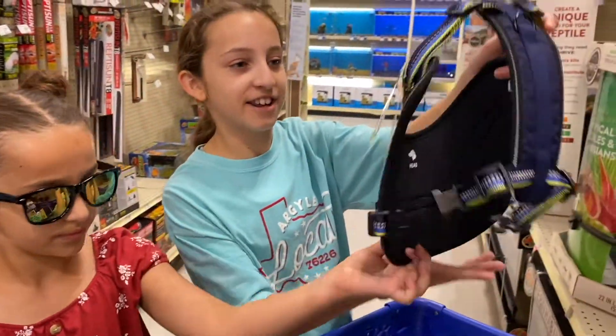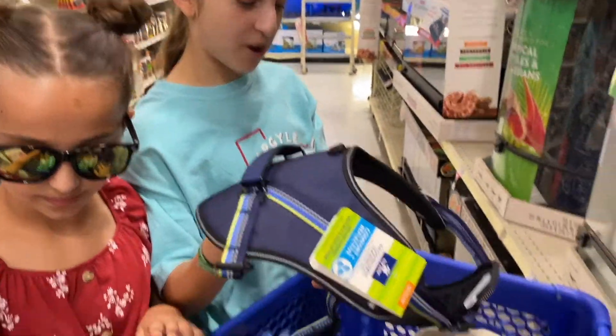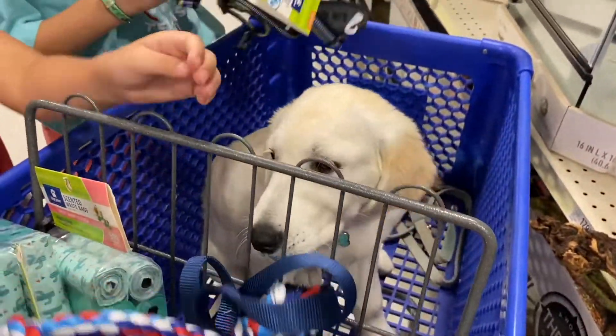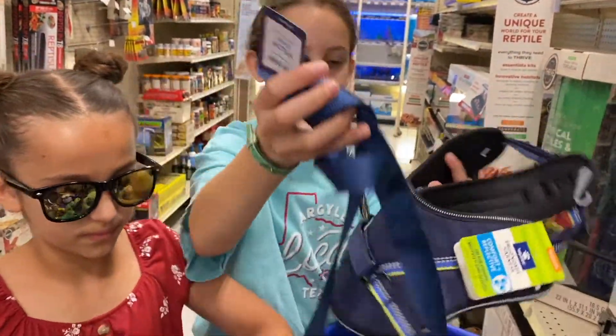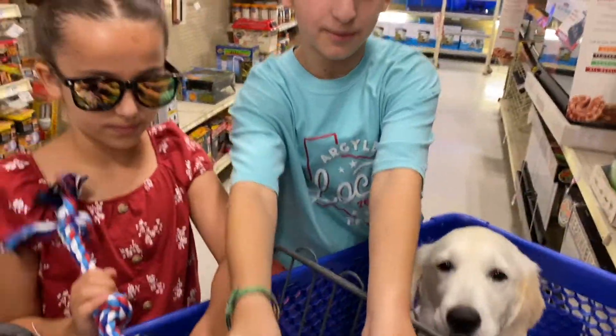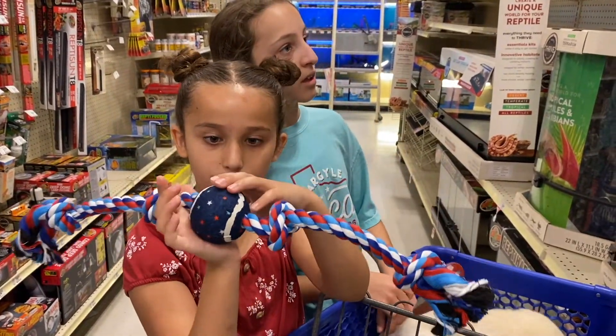The next thing we have is a harness for her, so it's easier to go on walks since she doesn't pull as much. We also have the leash that connects to it whenever we go on walks. And we got her a rope and a tennis ball!